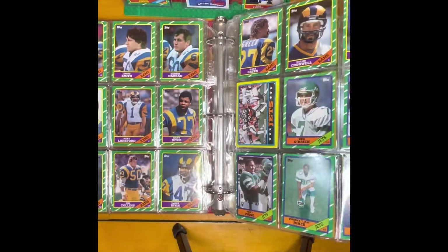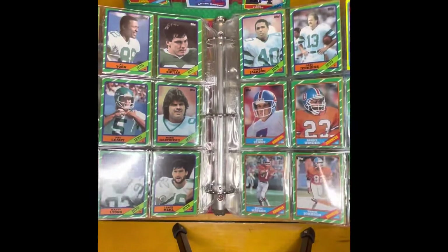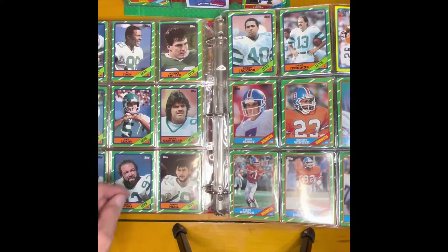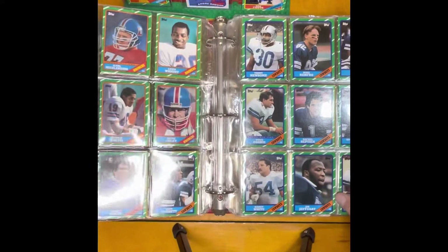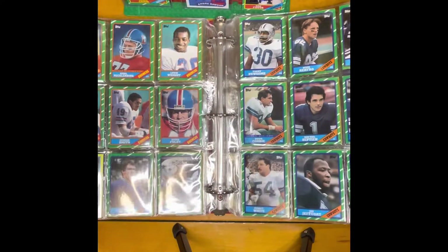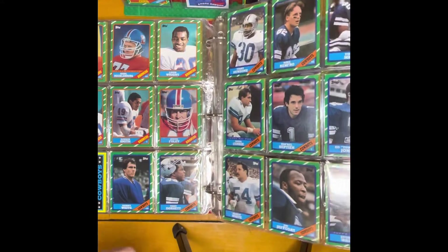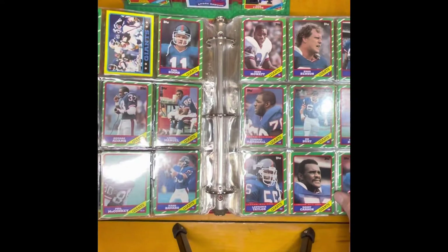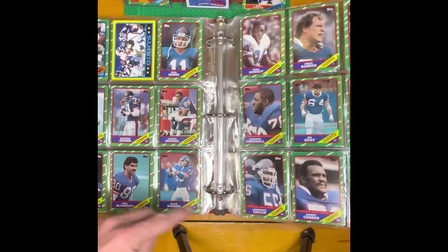They're put in here by teams, so it makes it nice to sort. Look at that young John Elway — not a rookie card, but it's a 1986, early in the career. My son's favorite, the Dallas Cowboys. Randy White was still there, Too Tall Jones. Getting into a Phil Simms 1986.